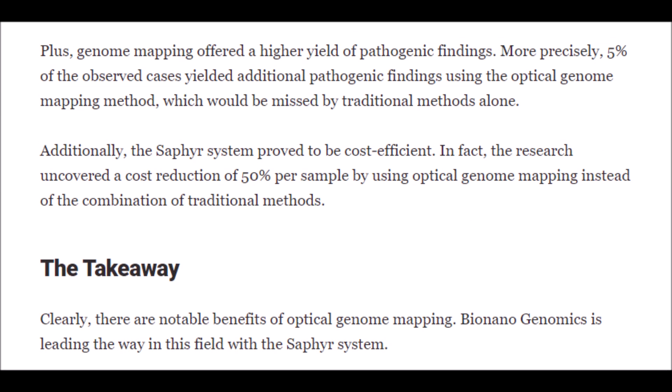Because the Sapphire system's optical genome mapping is so much better than any alternative at the moment, it doesn't surprise me that mass adoption has started to take place in areas like Korea, Europe, Africa, China, Germany, and the United Kingdom.